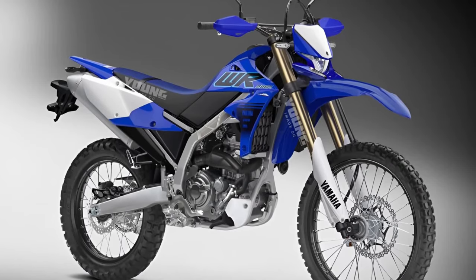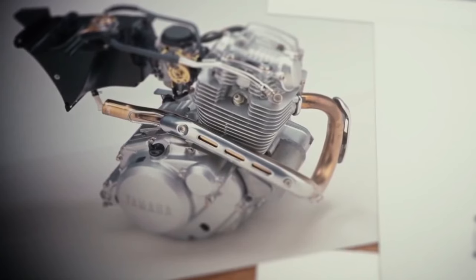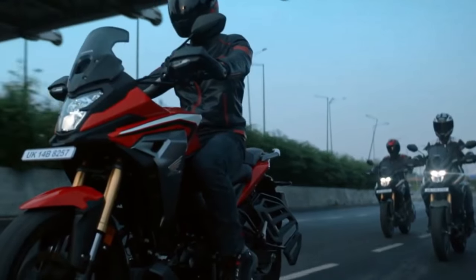Yamaha has outfitted the Cero 200 with modern digital instrumentation, providing riders with essential information such as speed, RPM, fuel level, and trip data at a glance.